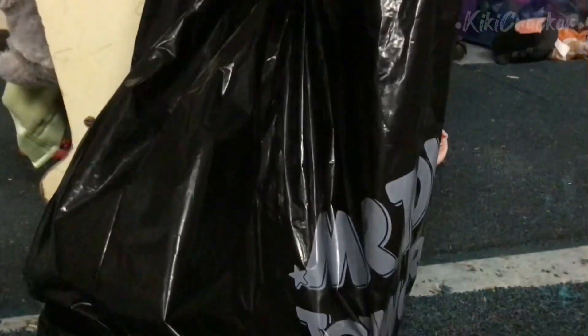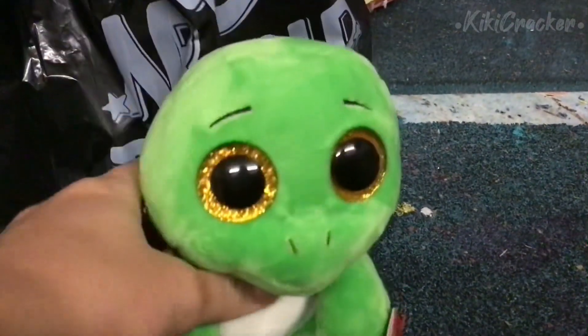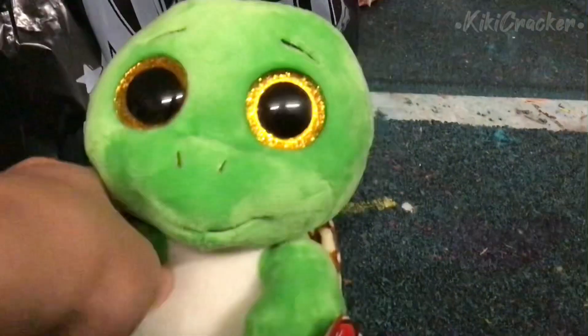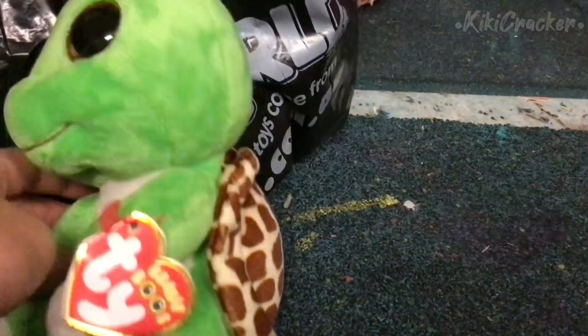So here's a bag of beanie boos. The first beanie boo I got was Turbo. I grabbed him because I didn't have him yet and he was really, really adorable. This has to be one of my favorite turtle beanie boos.